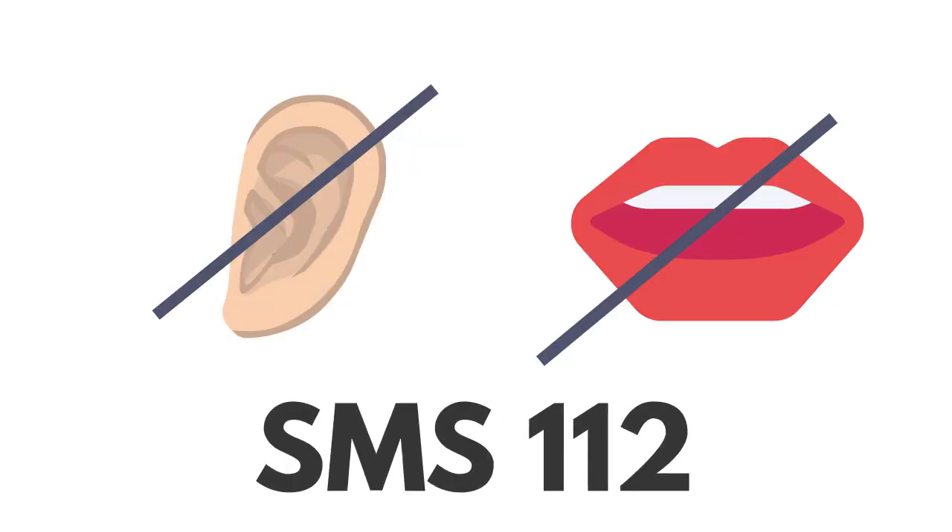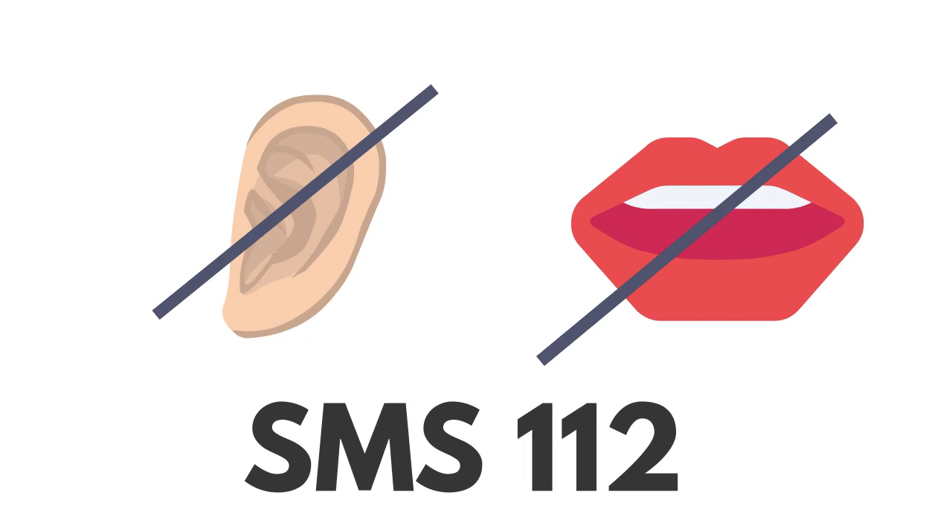If you are deaf, have a hearing impairment or a speech disorder, you should register for SMS 112. This service will allow you to text 112 in the event of an emergency.